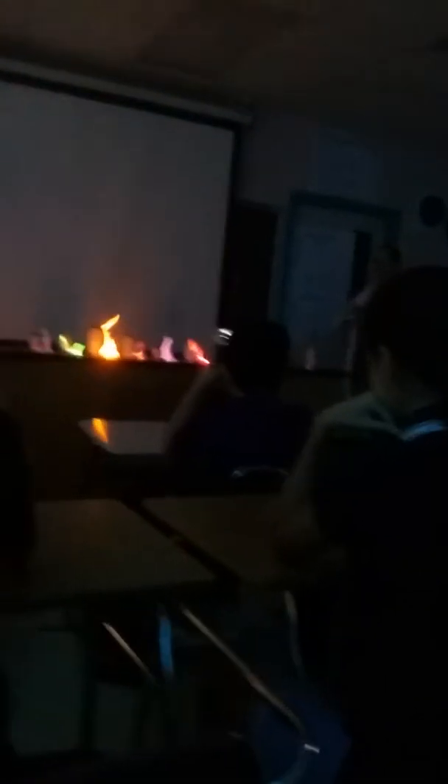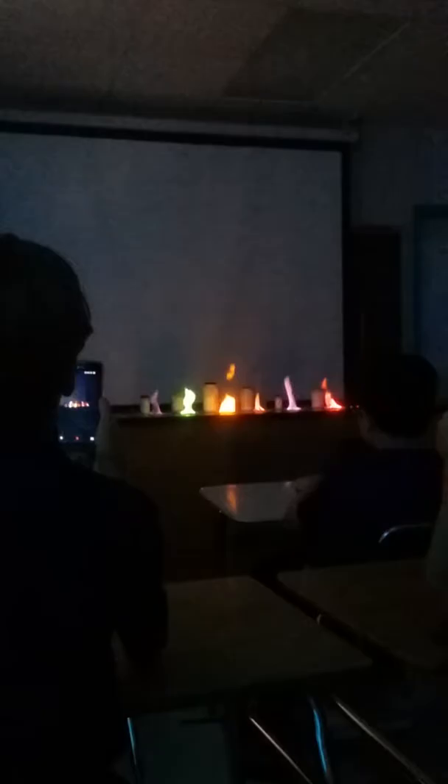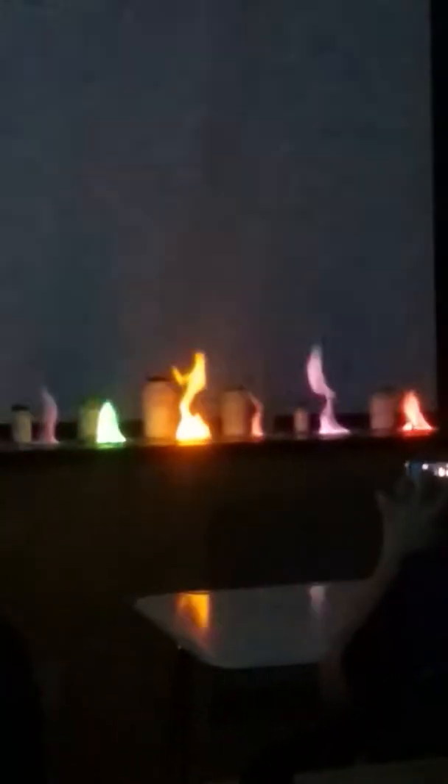They're all different colors, aren't they? They're all different elements - each one is a different element burning its own special unique elemental color. This was the coolest thing ever, and we did it for years. After doing it for a couple of years, we started to get bored. I mean, we've been doing it for years - it looks cool, it teaches everything, but it wasn't exciting anymore.